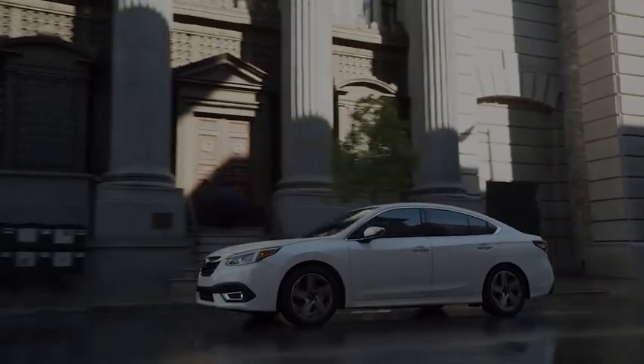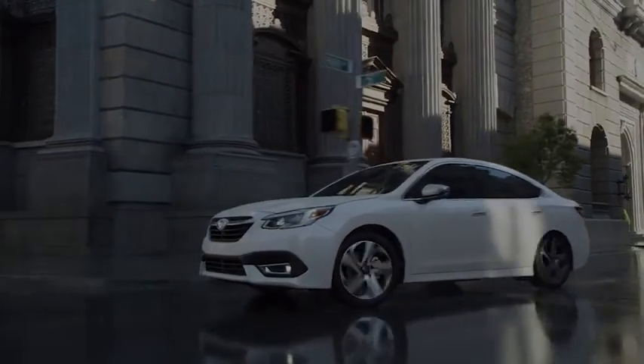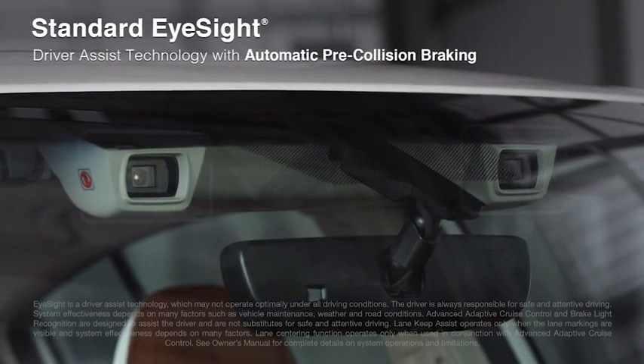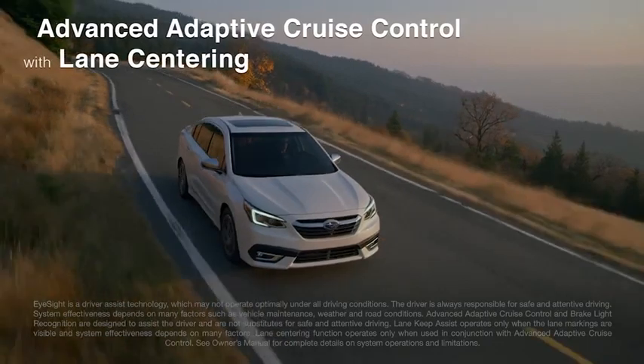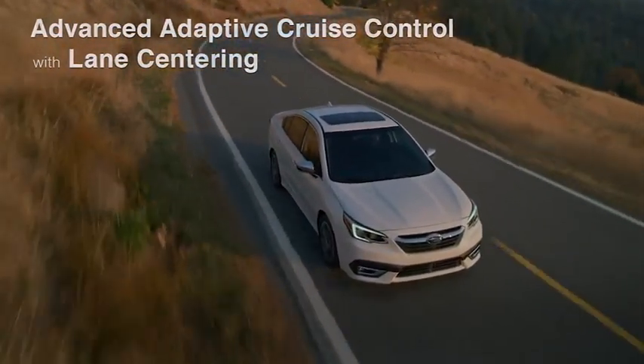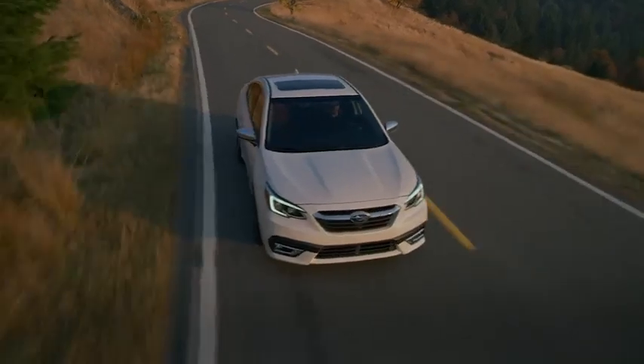The Legacy is built upon the strongest Subaru Global Platform, and it features advanced safety systems, including a visionary technology that automatically keeps you centered in your lane, at a safe distance behind the car in front of you, even in traffic and around curves.